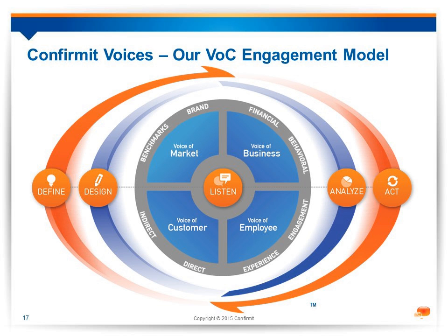Our whole approach is illustrated in a diagram we call the I. These five themes are points of discussion today. First, we have to define our program. Then we design it. We then listen to customers across a range of channels — Miguel will talk about the mobile options. What's important is that we make it easy and intuitive for customers. And finally, we have a duty to analyze, understand, and use the data. We need to act on it.